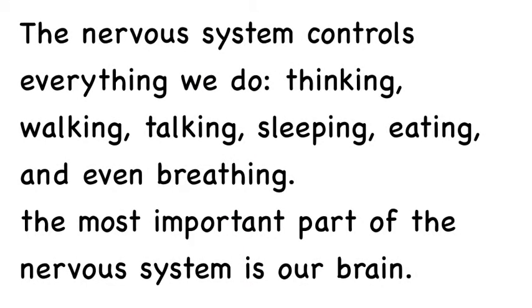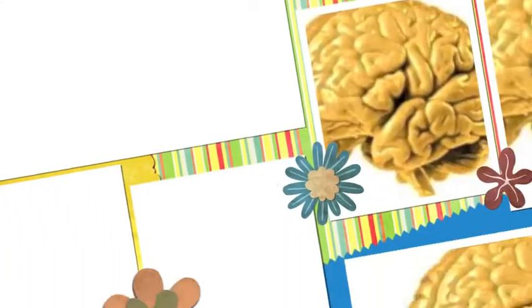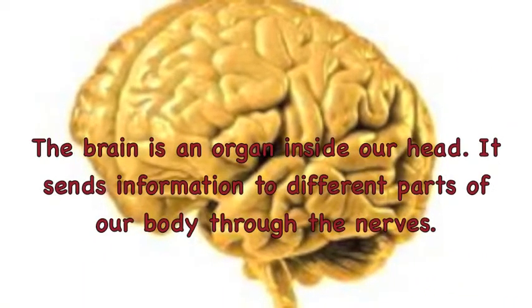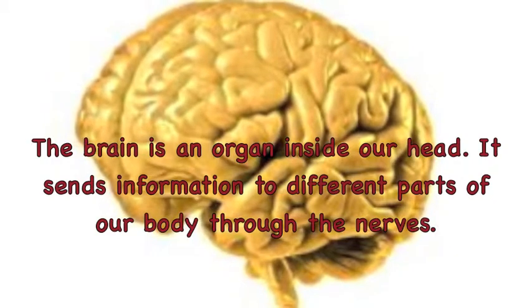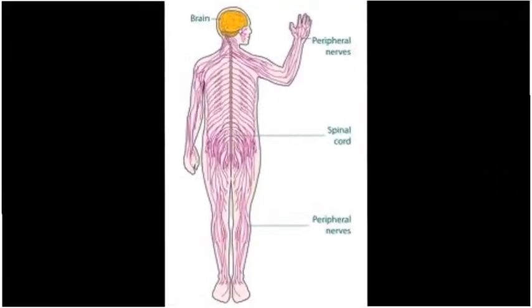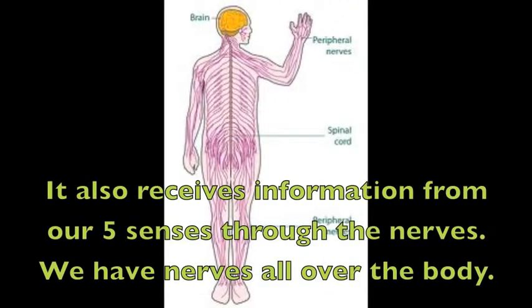The nervous system controls everything we do: thinking, walking, talking, sleeping, eating, and even breathing. The most important part of our nervous system is the brain. The brain is an organ inside our head. It sends information to different parts of our body through the nerves. It also receives information from our five senses through the nerves. We have nerves all over the body.